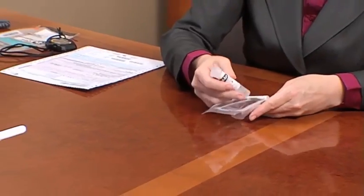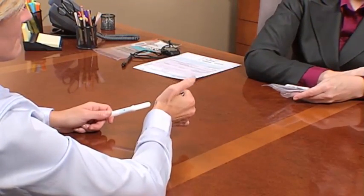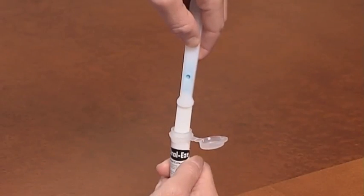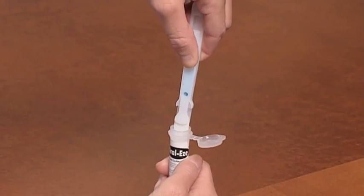The collector removes the collection tube from the package and hands it to the donor, instructing the donor to hold the tube upright, flip open the lid and guide the pad into the opened tube. With the pad in the oral fluid collection tube, the collector instructs the donor to place their thumb on the ridges of the oral fluid collector handle and slide the handle forward to detach the pad from the handle and into the tube.